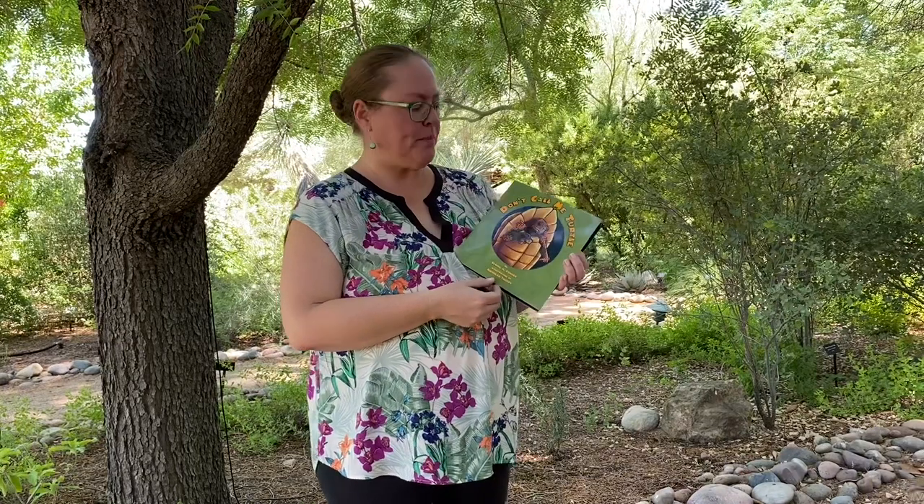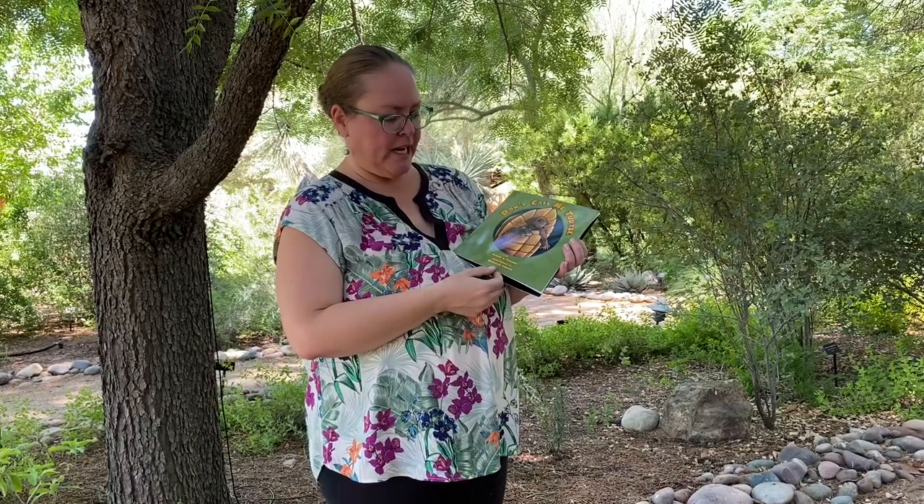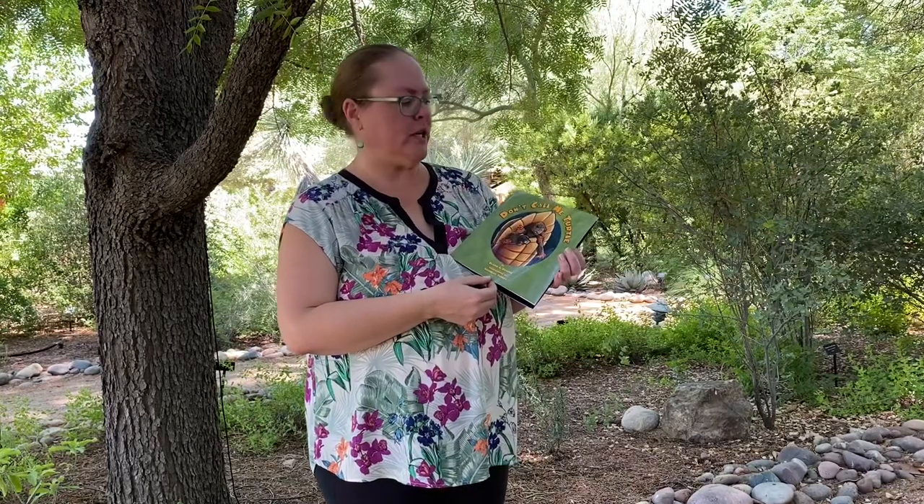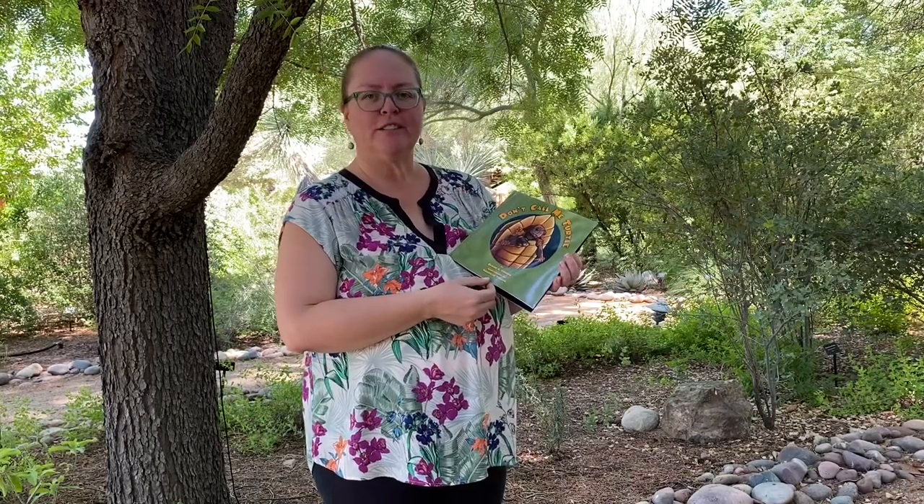Hey there, friends of Tucson Botanic Gardens. I'm Director of Education Katie Rogerson, and I'm here today at the Tucson Botanical Gardens with another edition of virtual storytelling from the backyard. Today we have a book by local author Elaine A. Powers and illustrations by Nicholas Thorpe, and this really fun book is called Don't Call Me Turtle. Let's get started.